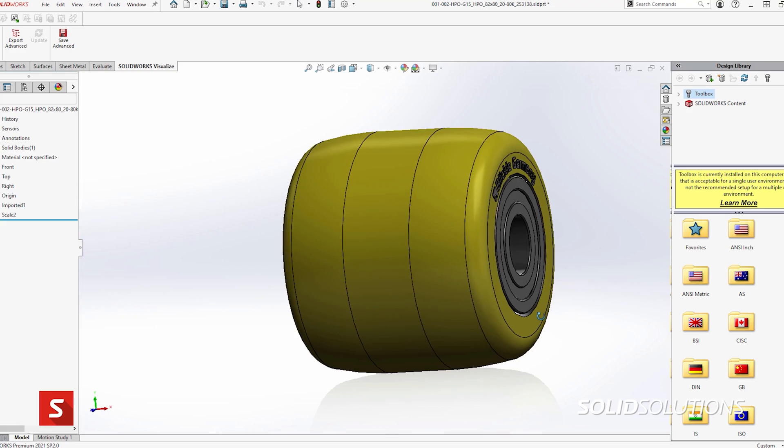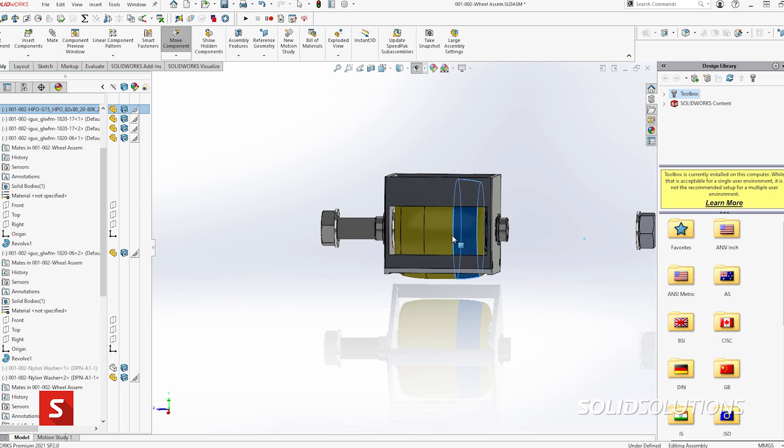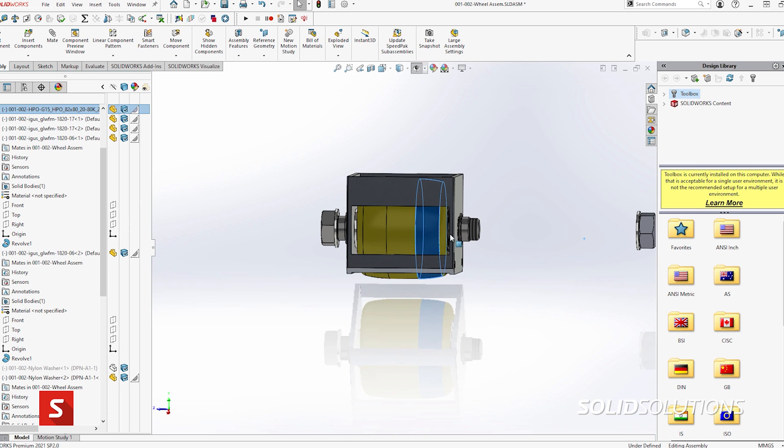SolidWorks has really helped with our supply chain because it's been fantastic to know that some of our suppliers have CAD models, so we can basically grab their components and put them straight into our models. It really streamlines our design process.